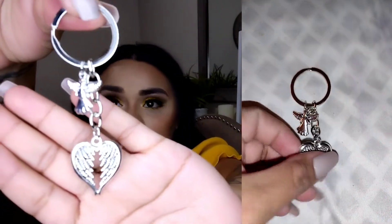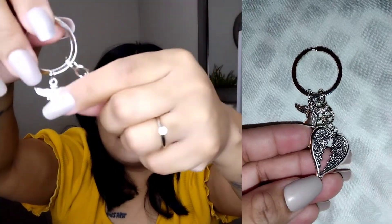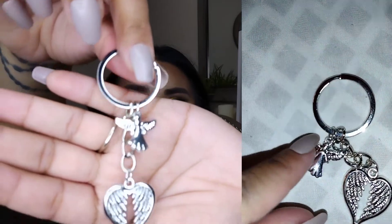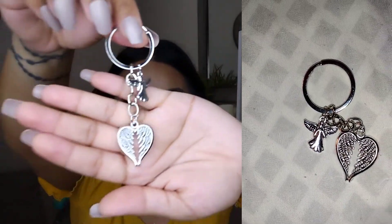The next little thing is a keychain for your keys. This one also has a meaning — it has little wings and a little angel right there. I really like it, and these were only about a dollar to a dollar fifty.